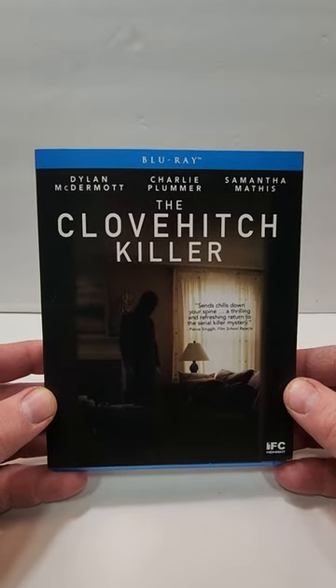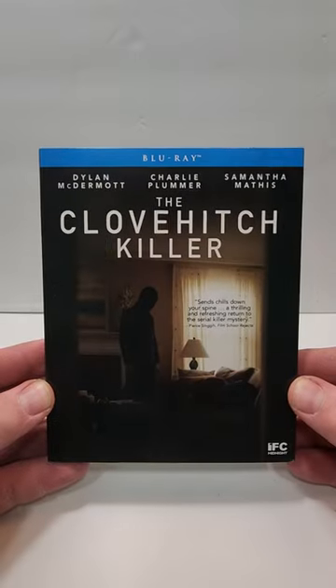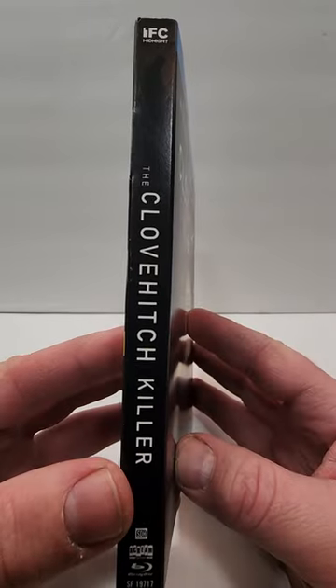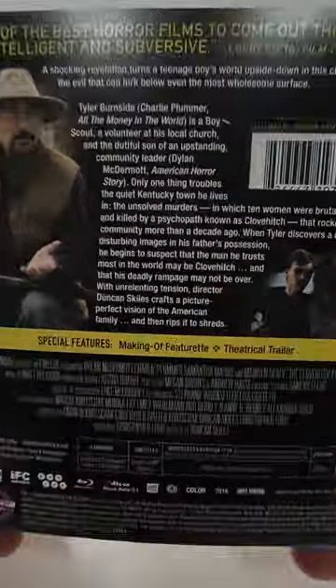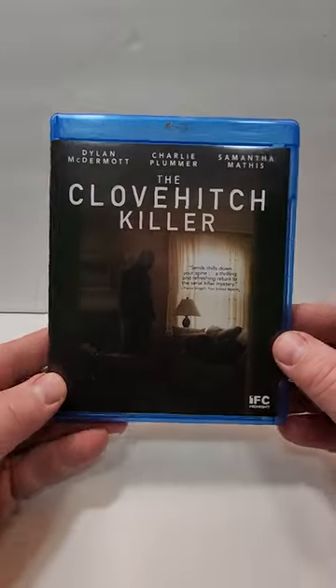Hello movie lovers! Today I'm bringing my unboxing of the movie The Clove Hitch Killer on Blu-ray. I highly enjoyed this one, so I was definitely happy to pick up the Blu-ray. This one is from IFC Films. It's kind of a mystery, I think.